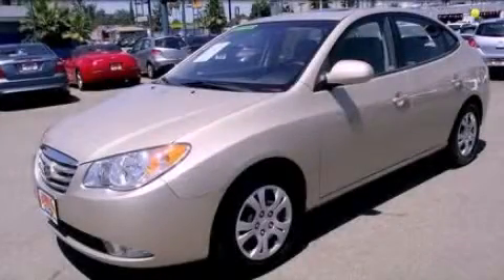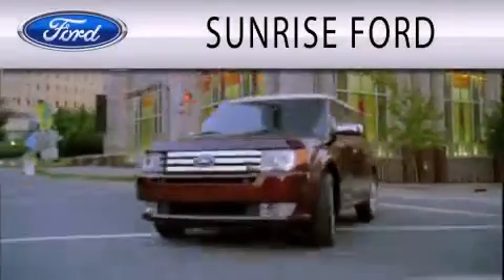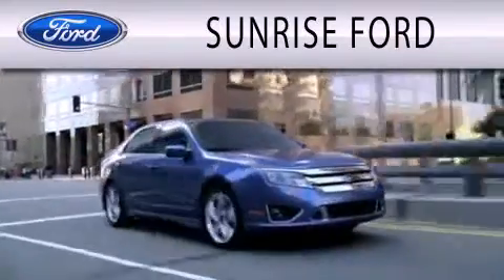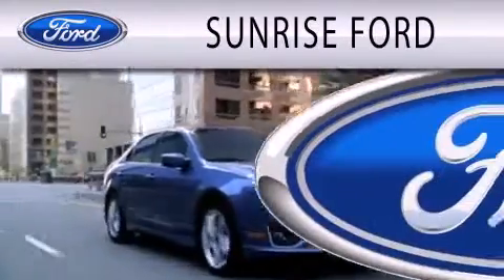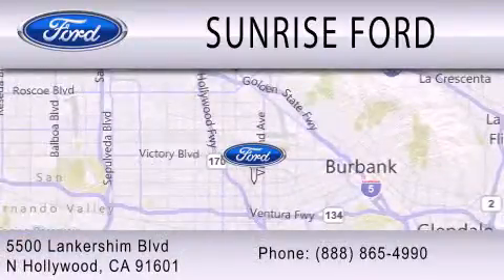We invite you to contact us today to learn more about this vehicle. Sunrise Ford is dedicated to doing everything possible to ensure that the experience you have selecting your next vehicle is as pleasant as possible. We're located at 5500 Lancashire Boulevard in North Hollywood.